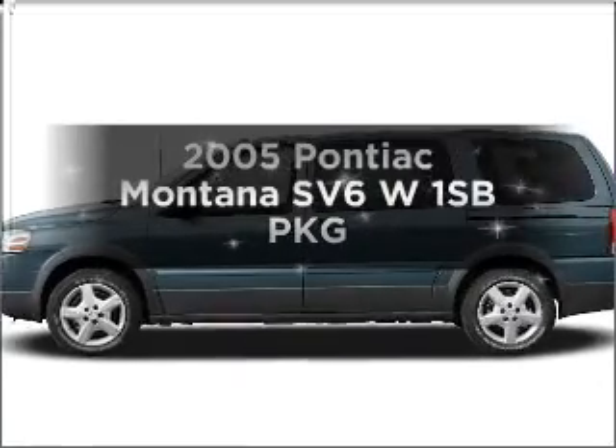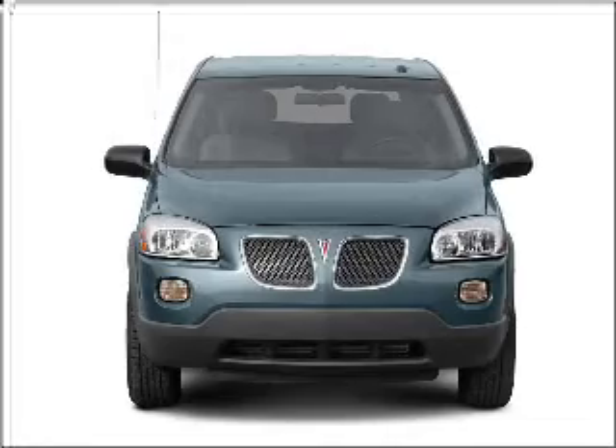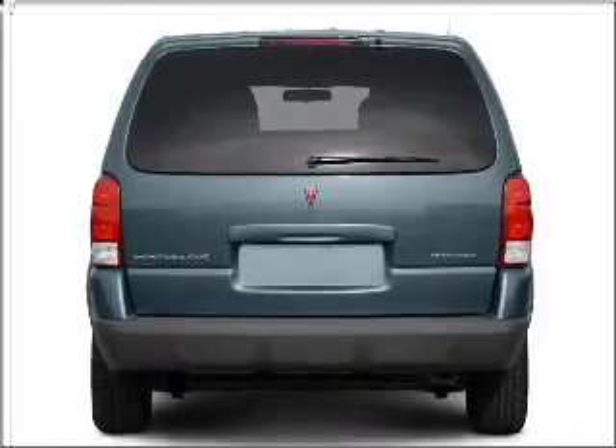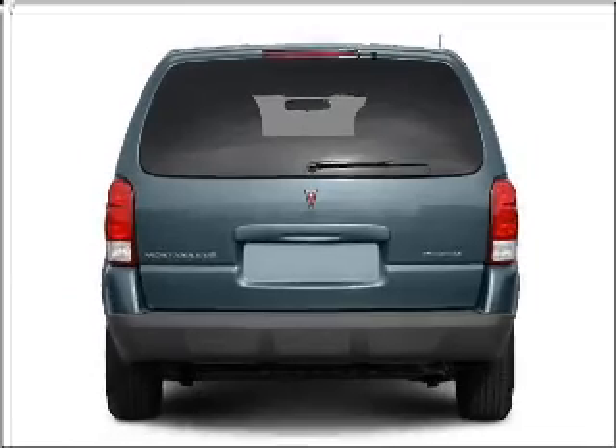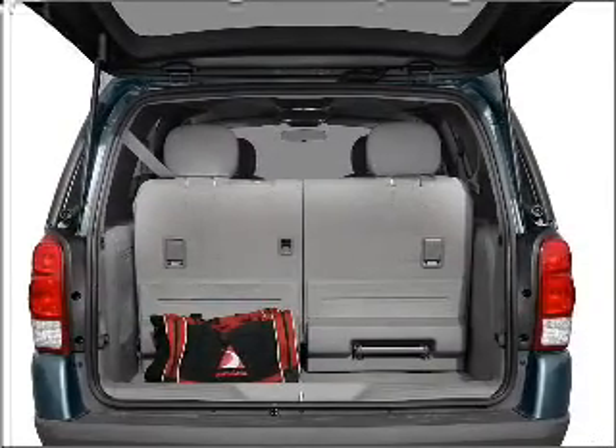Introducing the 2005 Pontiac Montana SV6. If you're looking for a first-rate auto, this one could be yours today. With a solid six-cylinder engine that responds smoothly to its automatic transmission, the anti-lock braking system will help deliver you safely to your destination.